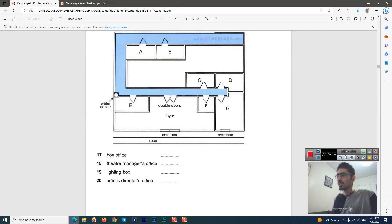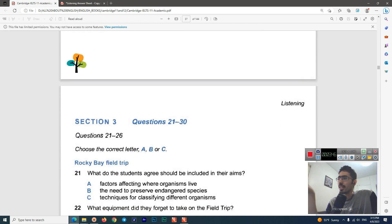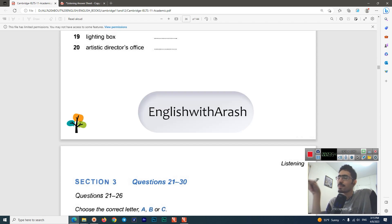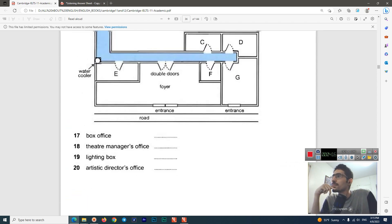One technique I've always told you: use the time at the end of Section 2 to read the questions of Section 3. Section 3 is a tricky section that requires a lot of reading and predicting what you're going to hear. I'm going to play the last 30 to 40 seconds of Section 2 and use those seconds to look at the questions of Section 3. Even if I don't have time to read the multiple choices, I need to read the questions so I can track the listening file and not fall behind.